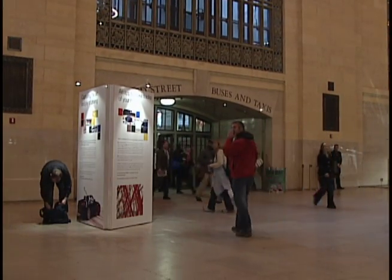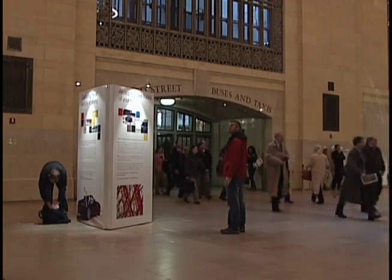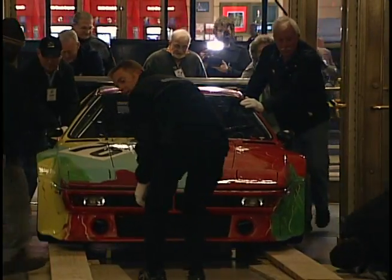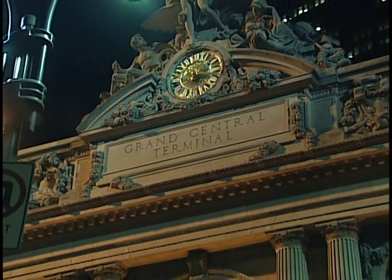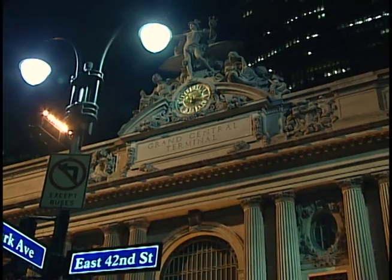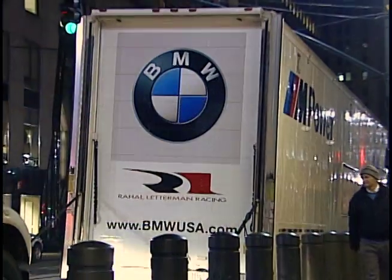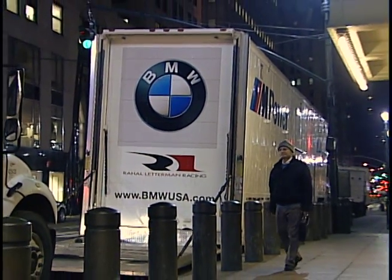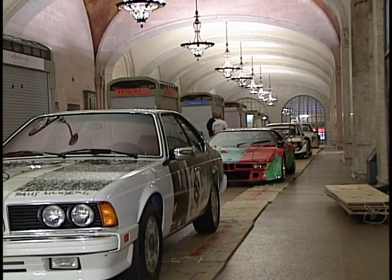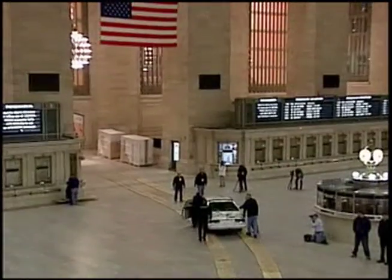We all know the phrase 'this place is like Grand Central Station' — it means it's busy. So imagine what it's like to do an art installation at the real Grand Central. Grand Central Terminal was closed at 2 a.m., and the BMW team had to wait until it was closed for a few hours in the middle of the night to carefully move in four cars from the BMW art car collection.